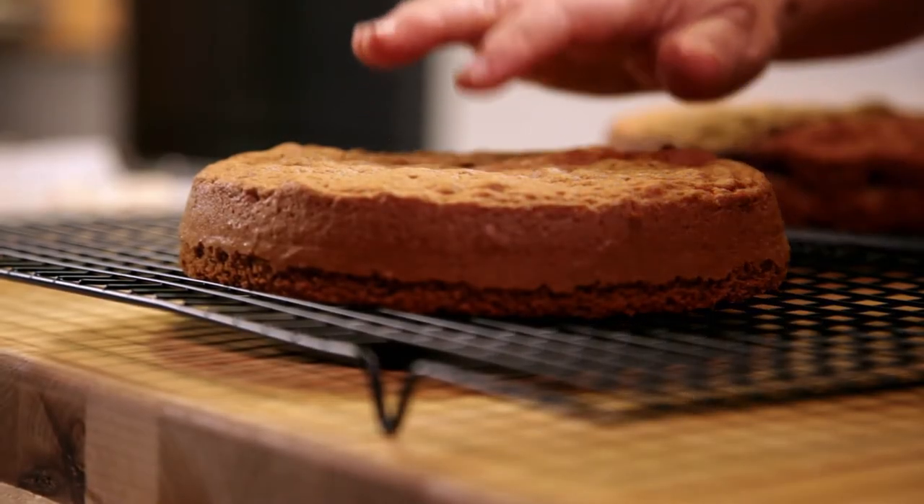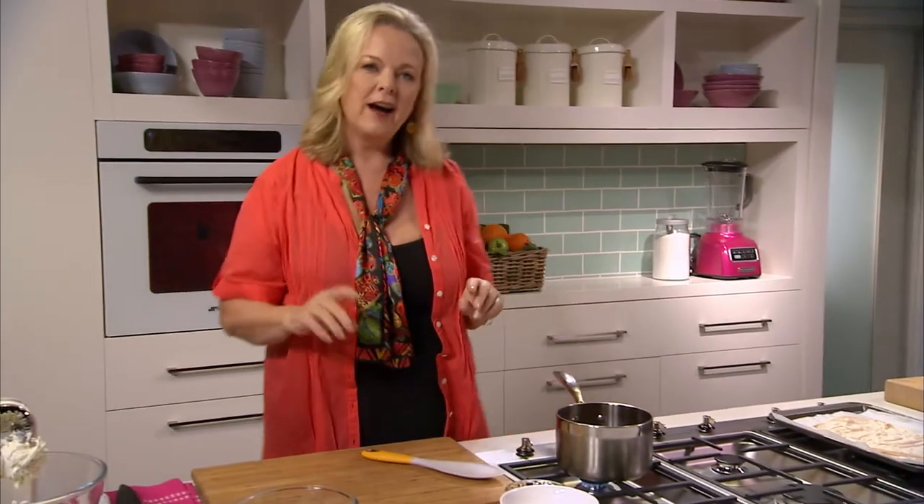My cakes are perfectly cooked and cooling. So now for the last two elements. I'm making a ganache. Now I filled my chocolate tart with a ganache, but this one's a bit different.